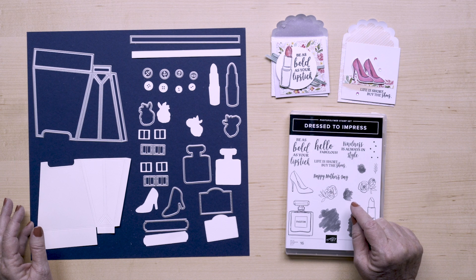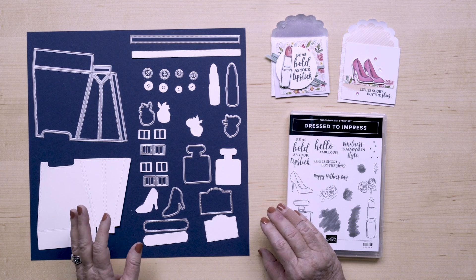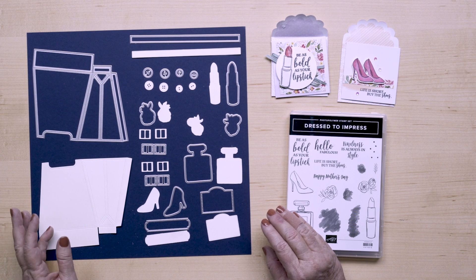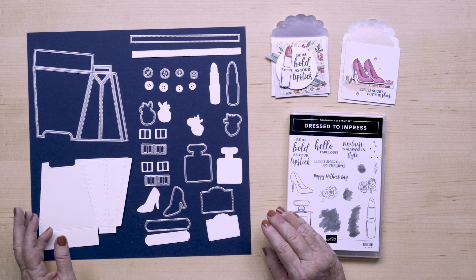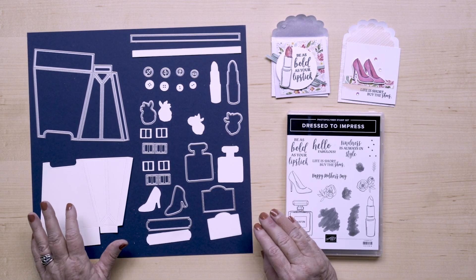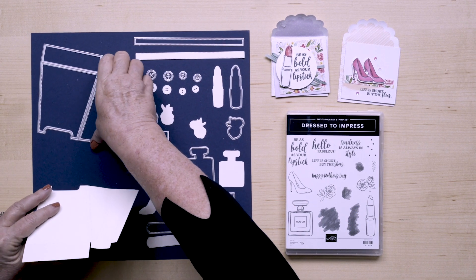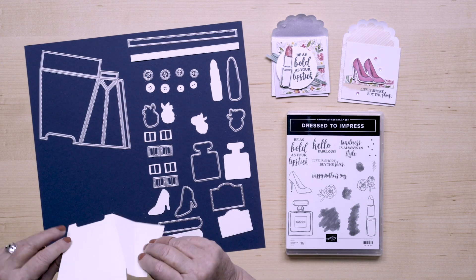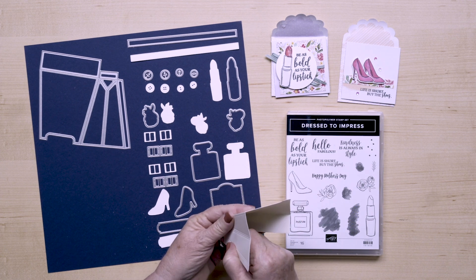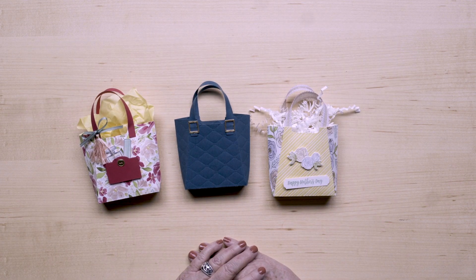There are dies to cut out the images from the stamps, and then there's even something better that's included — a die that allows you to cut out a darling purse that you can fit three by three cards into for favors or gift giving. That's 7.6 by 7.6 centimeters in our foreign markets. These are absolutely adorable. You cut two of this die, then you fold it and put it together with tear and tape. It's really, really simple to do.